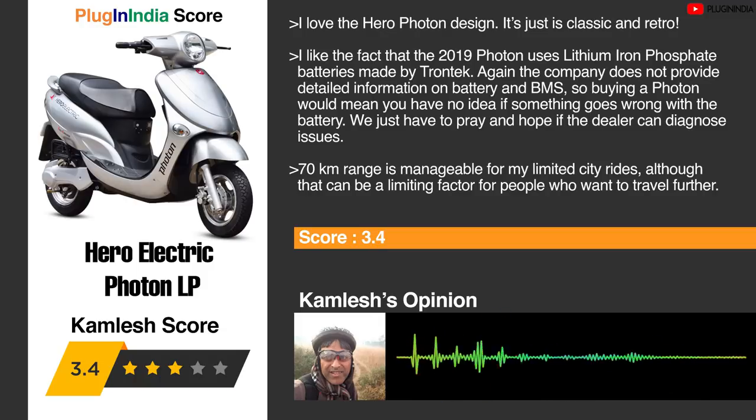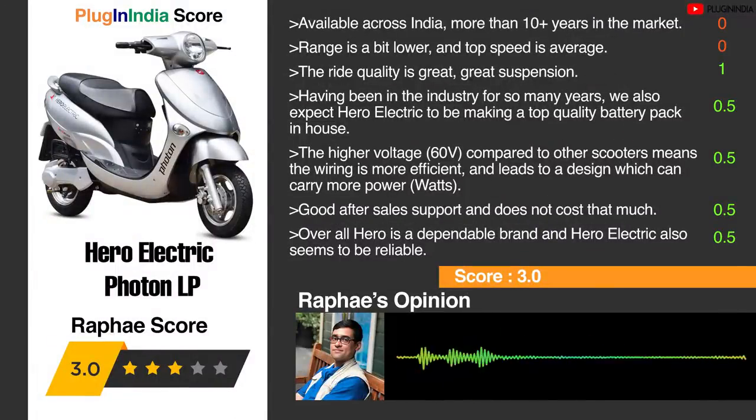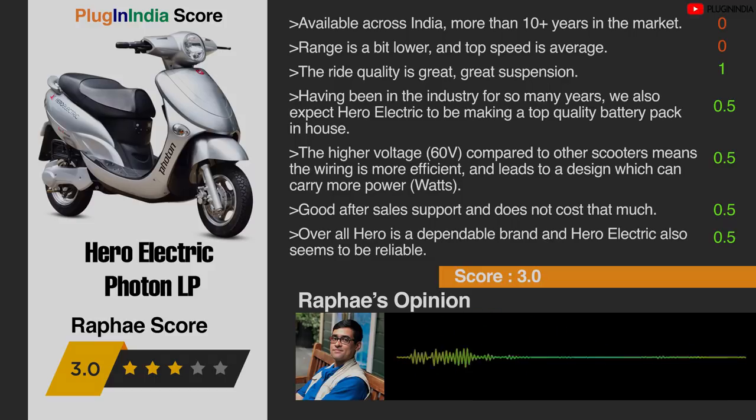Plugin India team's opinion on the Hero Electric Photon LP: the design looks classic and retro — unchanged since 2015. The 2019 Photon uses lithium iron phosphate batteries made by Trontech. However, the company does not provide detailed information on the battery and BMS, so buying a Photon means you have no idea what's happening if something goes wrong with the battery. The 70 km range is manageable for limited city rides, but limiting for longer travel. The scooter is available across India with 10+ years of experience. Range is a bit lower and top speed is average, but ride quality and suspension are fantastic. The 60-volt system is more efficient, and Hero Electric appears to be a dependable, reliable brand with good after-sales support.